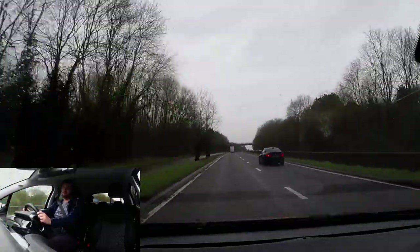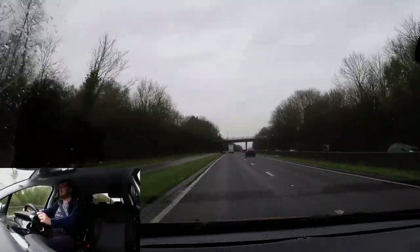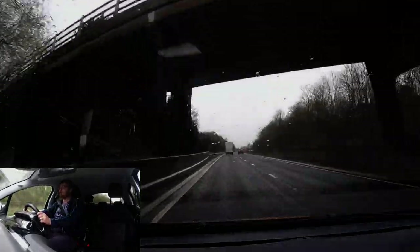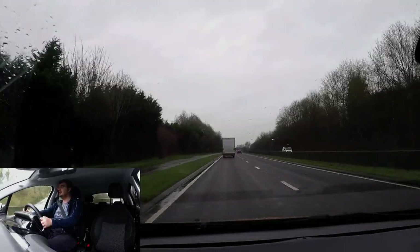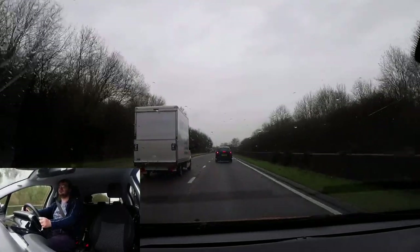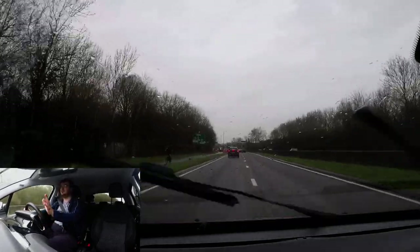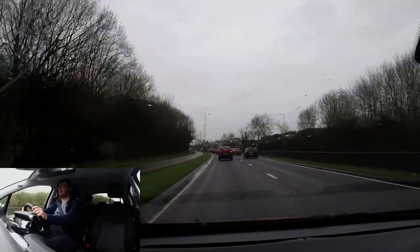As we go underneath the bridge, we're going to be told in about half a mile there's a set of traffic lights and we'll be turning left towards Headington Quarry. I think I've got enough time to overtake this van before I get there. Checking mirrors and back in — going to slow down. The turning for Headington Quarry is immediately after the traffic lights.